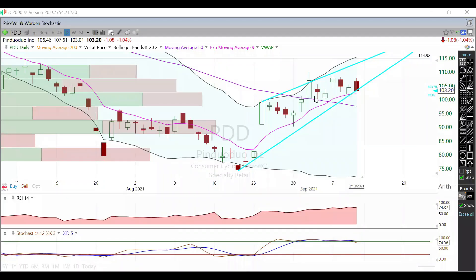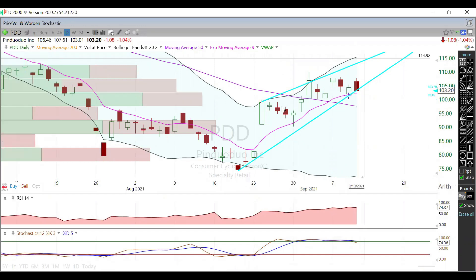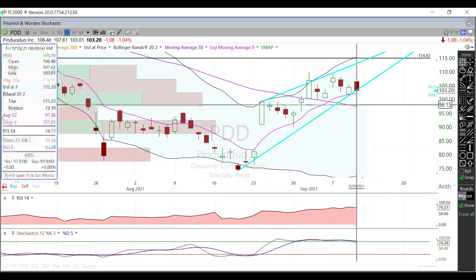Hey guys, in this video we're going to talk about PDD. We are currently trading at 103.20, and you can see that we're sitting right on this lower trend line here of this rising wedge. Going forward, our support is going to be that lower trend line we're sitting on, but we're really going to be watching this nine-day EMA, currently trading right around 101.99.